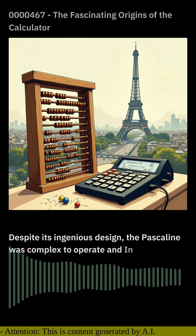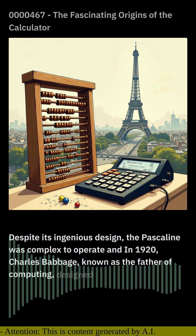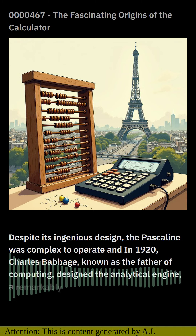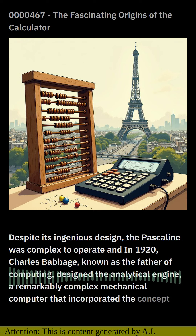In 1820, Charles Babbage, known as the father of computing, designed the Analytical Engine — a remarkably complex mechanical computer that incorporated the concept of programming.